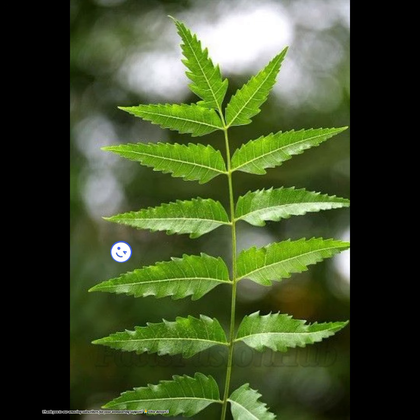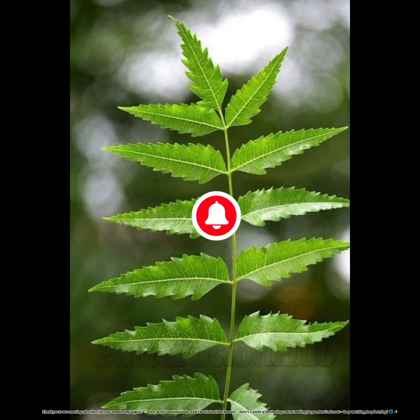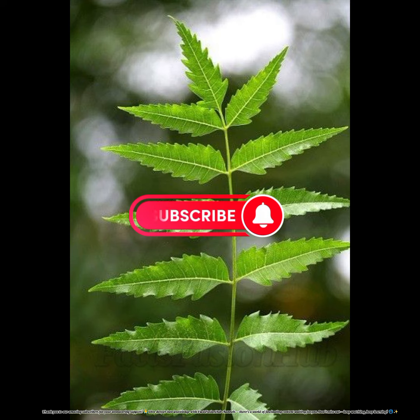Thank you to our amazing subscribers for your unwavering support. Dive deeper into knowledge with Faxfusion Hub channels — there's a world of fascinating content waiting for you. Don't miss out, keep watching, keep learning.